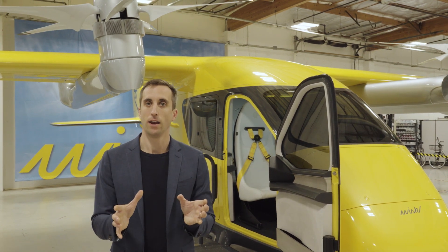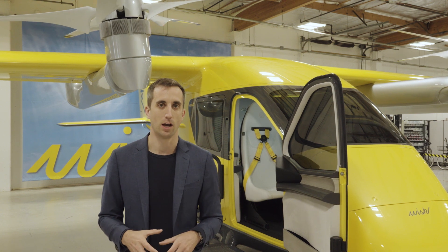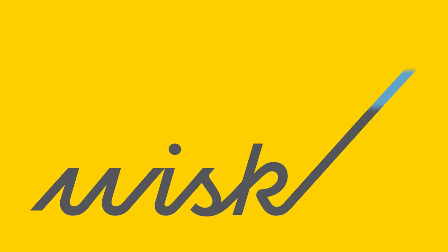So thanks a ton, Amsterdam Drone Week, for letting me come to you from the hangar here in California. There's so much exciting work that's going on. I can't wait to show you more throughout this year and I can't wait to be with you in person next year. Have a great conference and be on the lookout for more from WISC soon. Thank you.